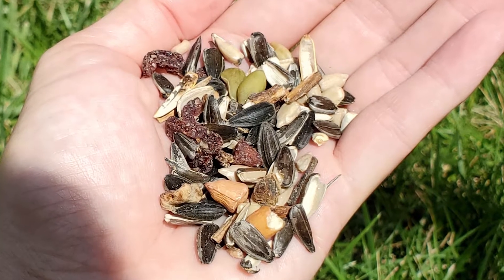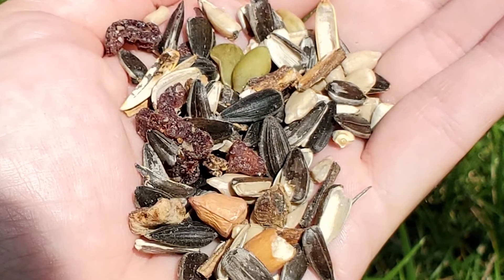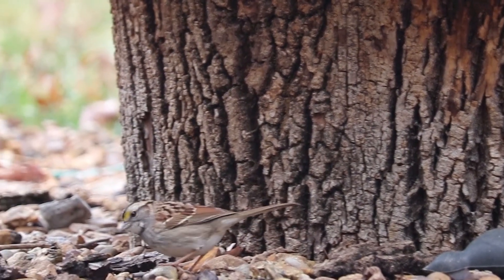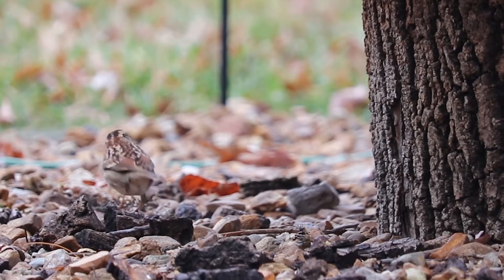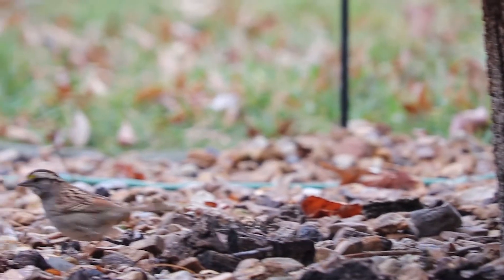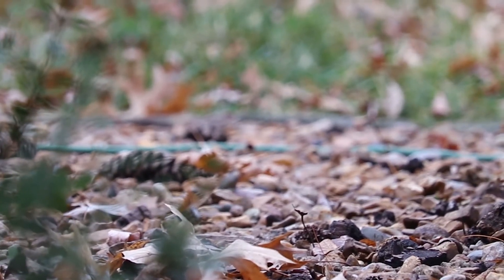Ways to help these little guys thrive during wintertime is to put out protein and fat-rich seed, including peanut meats, sunflower, and safflower. Providing cover such as small evergreen bushes and shrubs is another great way to help protect them from predators and the elements. In fact, one study showed that white-throated sparrows prefer feeding sites closer to cover and will exhaust the food supply before moving into more open areas, meaning they highly value predator protection.